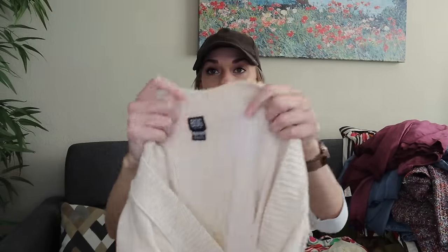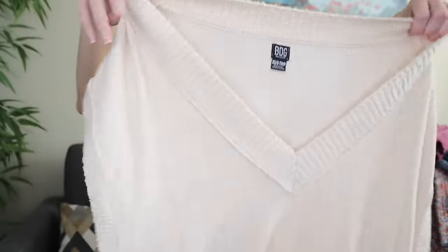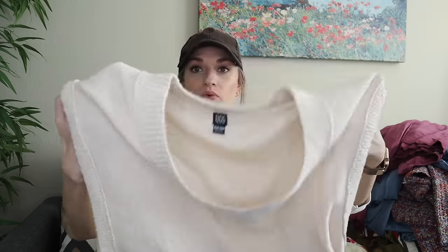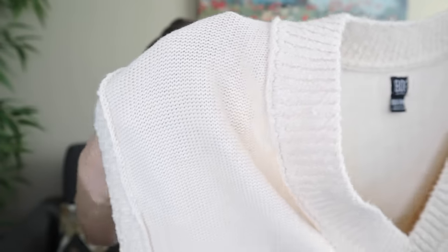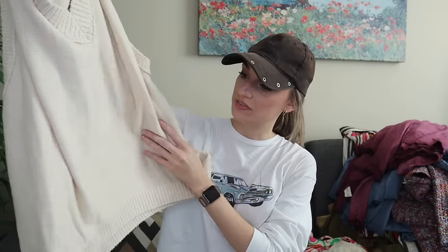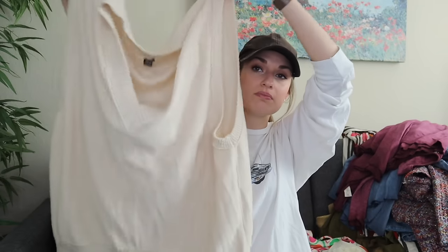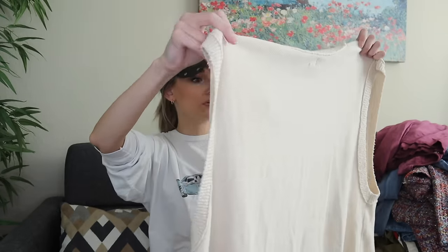BDG from Urban Outfitters, size extra small/small. I thought this was a nice closet staple piece, and also great for transitional weather because it is sleeveless but it is a knit, so it does offer some warmth. I really like how the neckline, sleeve, and bottom hem trim are a little bit of a different knit than the body. I can add in keywords like academia, contemporary, minimalist, capsule wardrobe, boho. This is for sure oversized — would fit up to a medium large. It's cotton, acrylic, polyamide, and elastane.